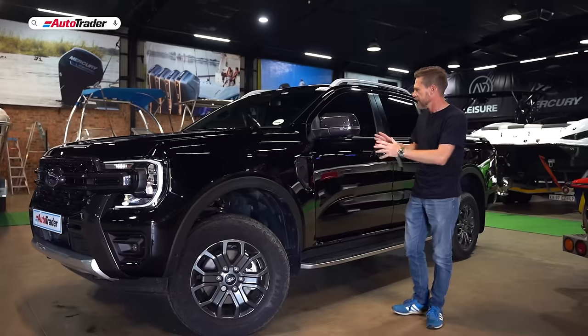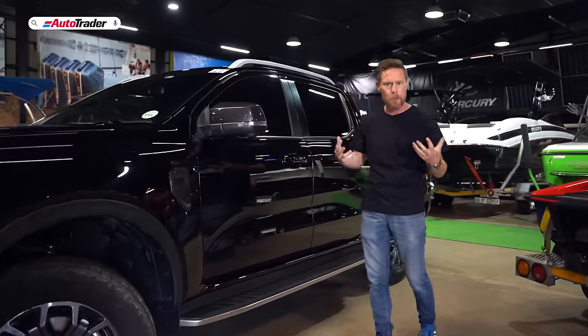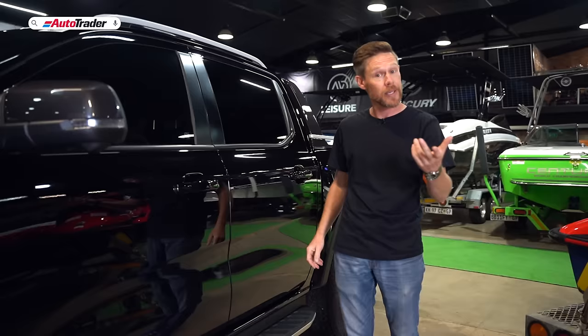Wildtrak models roll on 18-inch alloy wheels. Down the side it's more of the same — flat, squared off, boxy — but it retains this crease that lets you know it's a Ranger.